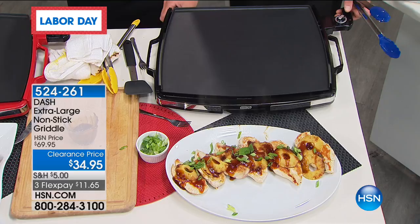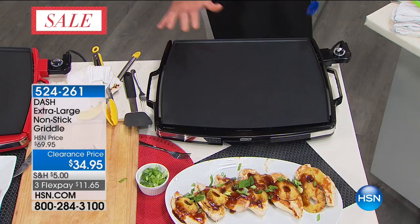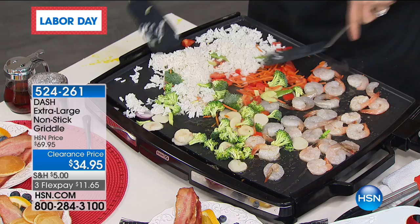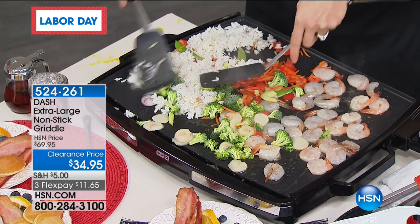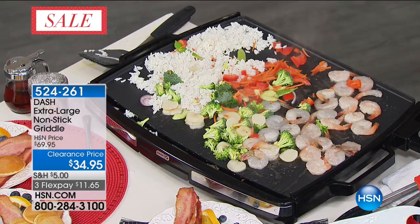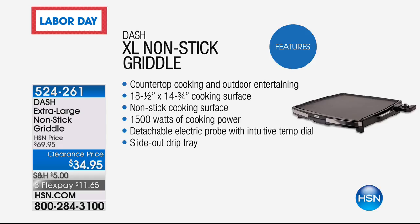170 people have already picked this up. Even if you use it just once a month for big family get-togethers, you'll love it. If you are a breakfast cook — moms and dads making scrambled eggs and stuff for the kids — it's ideal because you have a huge cooking surface. This was $69, they took $25 off, it is $34.95. It's only $11 and change on FlexPay. It's a 14 by 18 — actually 18 and a half by 14 and three-quarters. You're talking countertop cooking like the cowboy griddle. 1,500 watts of power with high, medium, low, and warm settings.